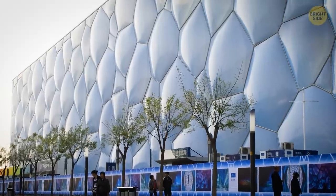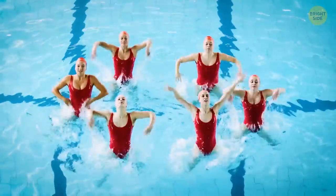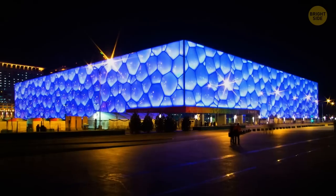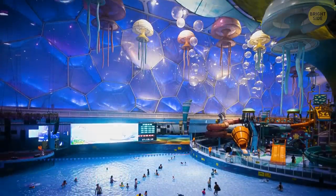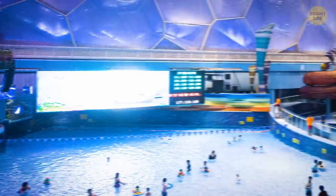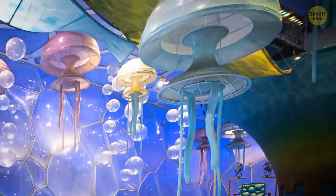Back in 2008, this sports center hosted the main events for the swimming, diving, and synchronized swimming Olympics. After the Games, the Water Cube was closed for renovations, which aimed to turn a part of the stadium into a water park. Its intricate and creative design is equally as beautiful, with bubbles and jellyfish hanging from the high ceiling.